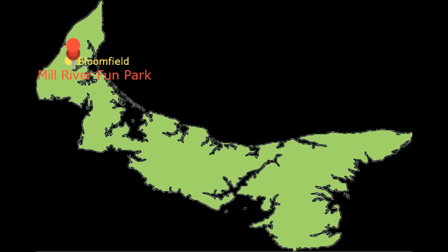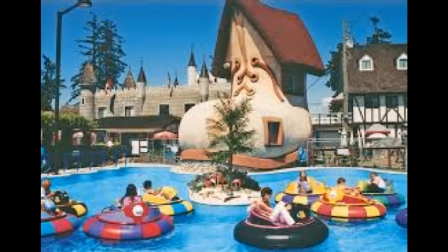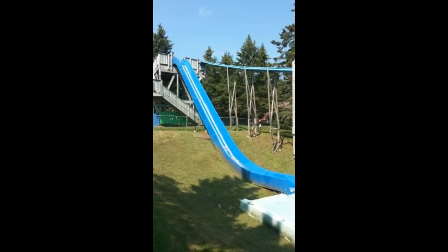Number 1: The Mill River Fun Park is only about 10 minutes from the town of Bloomfield. They have water slides, swimming pools, bumper boats, ships, and even a sea of balls. The Mill River Fun Park is fun for children and senior citizens alike. Come on down and have a blast.